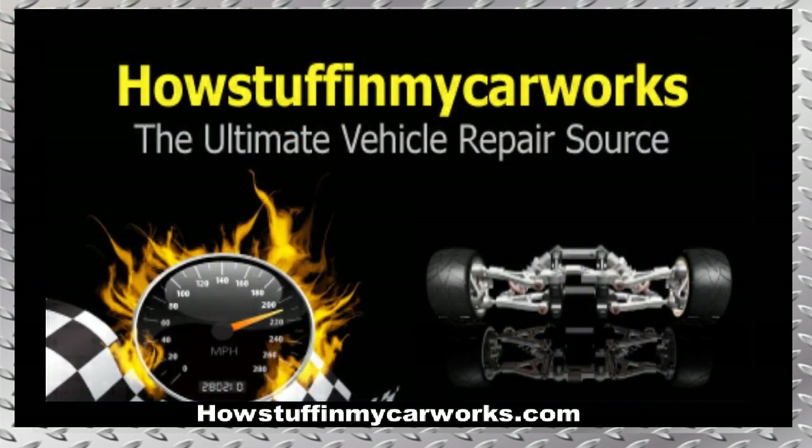There you have it my friends, those are 10 common problems that 2007 to 2017 Jeep Patriot vehicles are prone to experience. Take care.